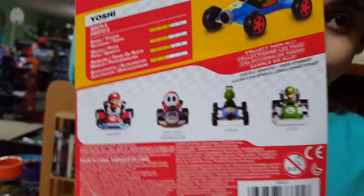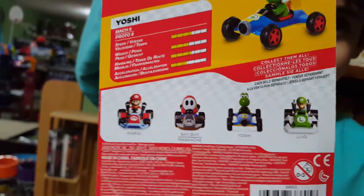According to the back of the package, there's also a giant Luigi, a giant Toad, and giant Mario. I hope I can get those soon.